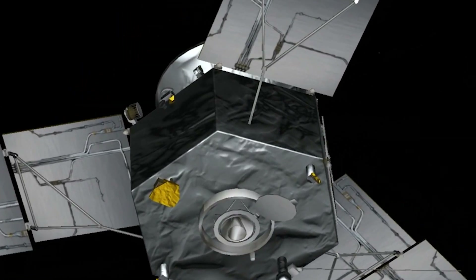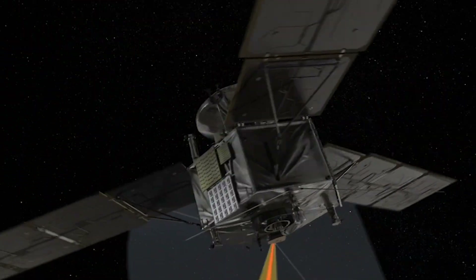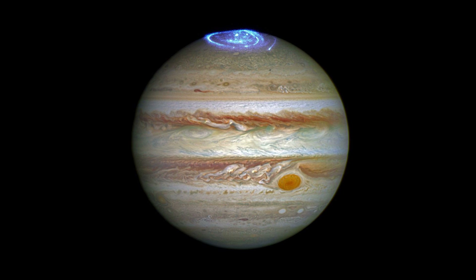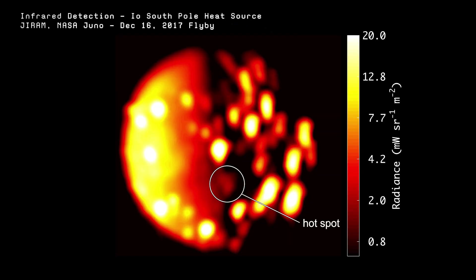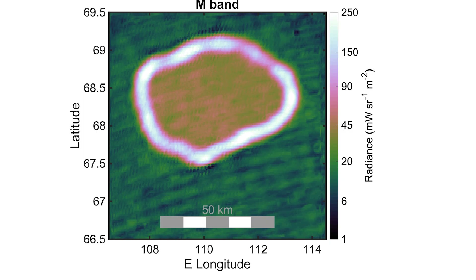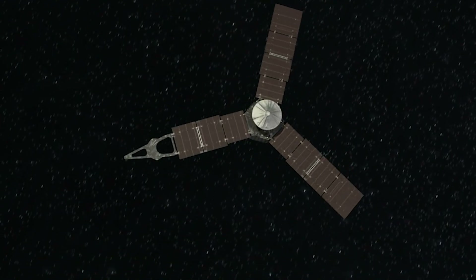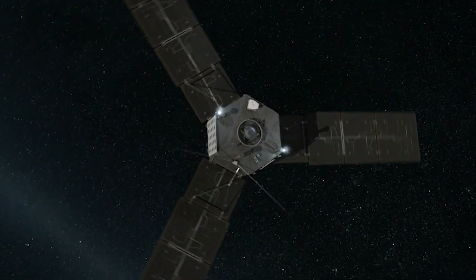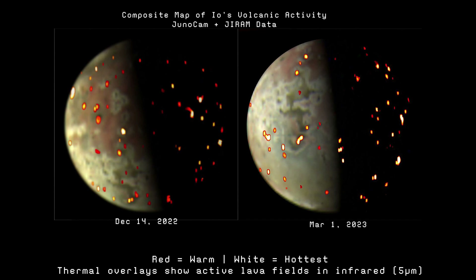Juno also used infrared imaging from the Jovian Infrared Auroral Mapper — JIRAM — to study active heat sources on Io. Originally designed by the Italian Space Agency to monitor auroras on Jupiter, JIRAM turned out to be a powerful tool for volcanic science. It detected strong infrared emissions radiating from the surface, pinpointing major volcanic hot zones across the moon, including a previously under-observed lava lake named Chors Patera. NASA combined JIRAM's thermal data with visible light images from JunoCam, producing a composite map that highlighted hot spots glowing in red, yellow, and bright white.